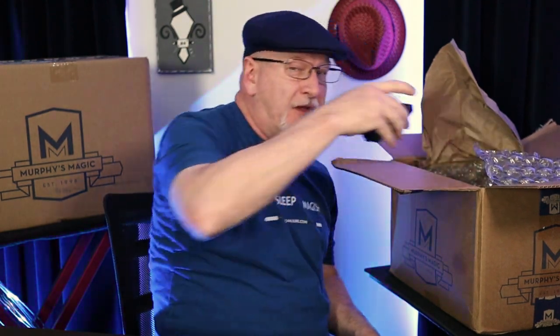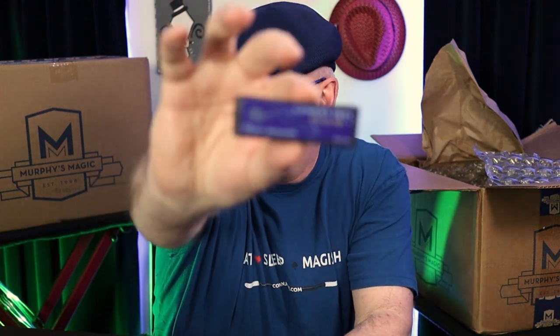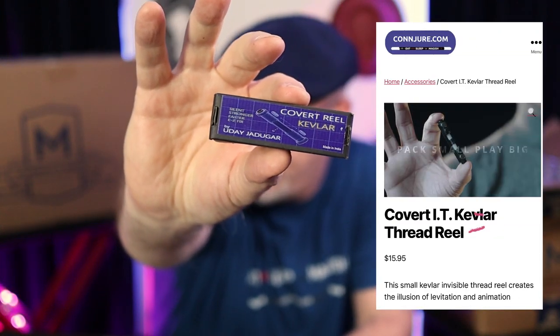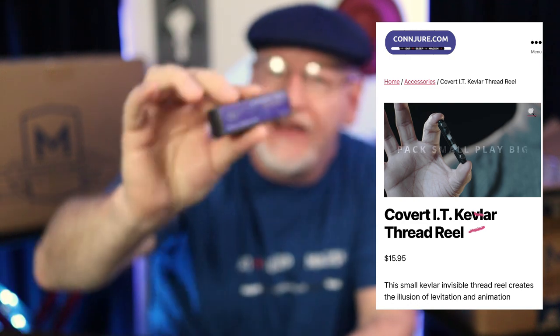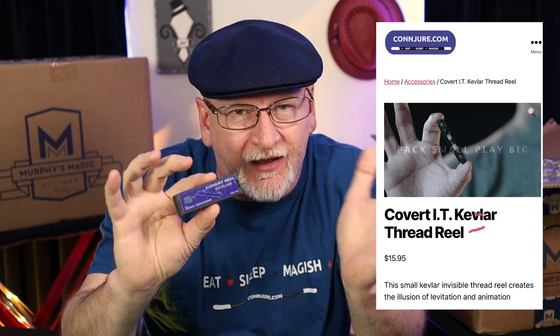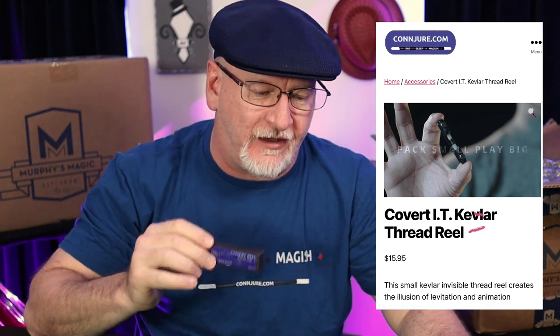This is the covert reel — an invisible thread reel. It's Kevlar thread. This is an item I honestly don't use, but I get a lot of people asking about. So I've chosen this as an introductory item. We're going to see if it stands up to the conjure quality.